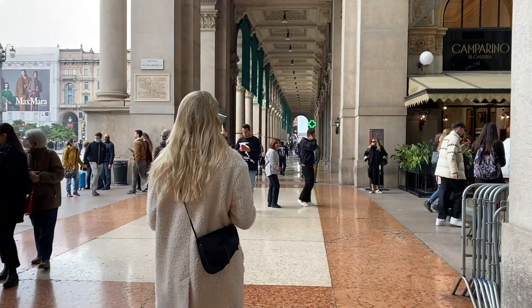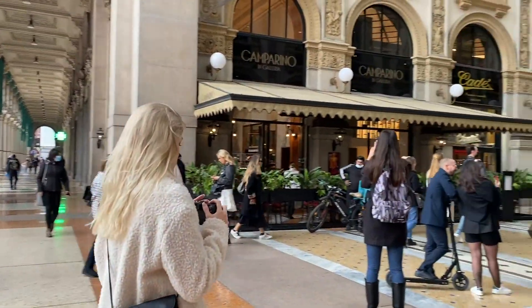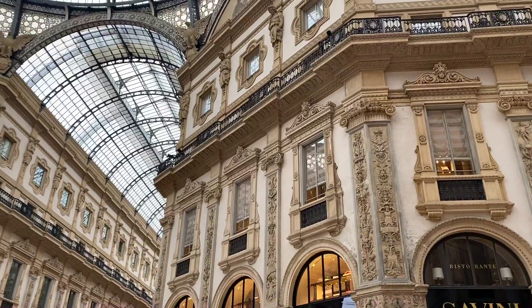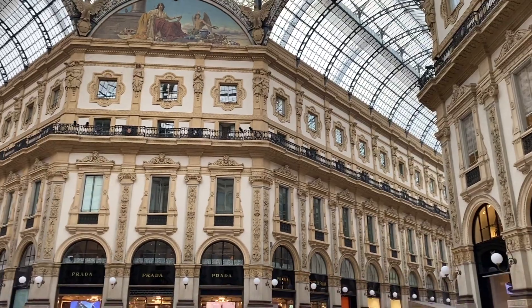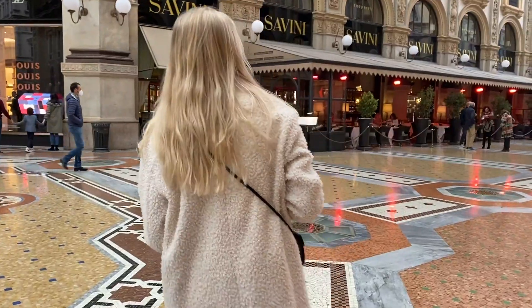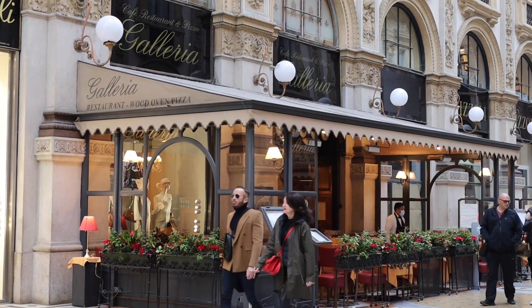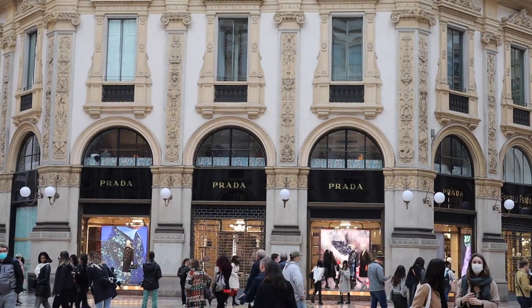Galleria Vittorio Emanuele Secondo is just next to the Duomo and doesn't require more than 5 to 10 minutes of your time. Italy's oldest and probably the most exquisite shopping mall is a major landmark you have to check off your list while visiting Milan. Inside, you will find several cafes and restaurants, some as old as the gallery itself, and many of the most expensive fashion boutiques in the world.